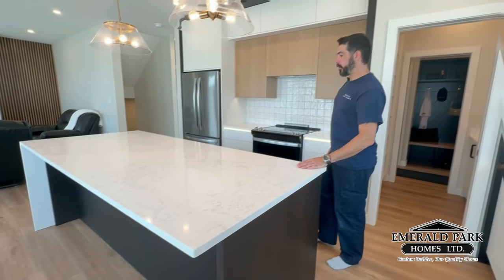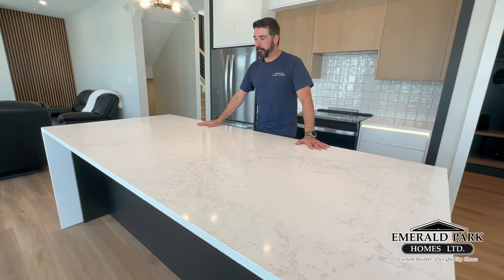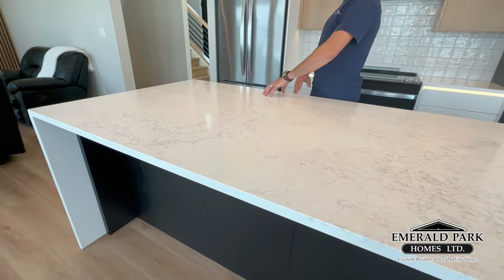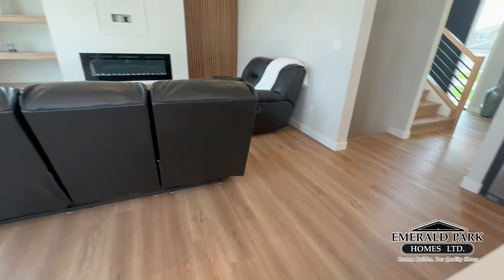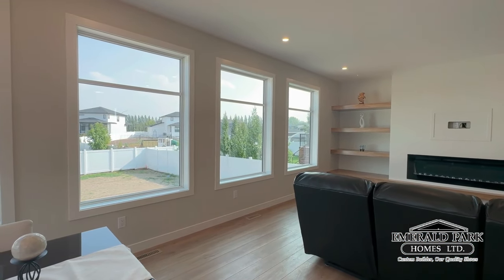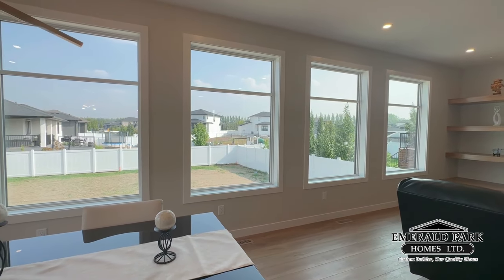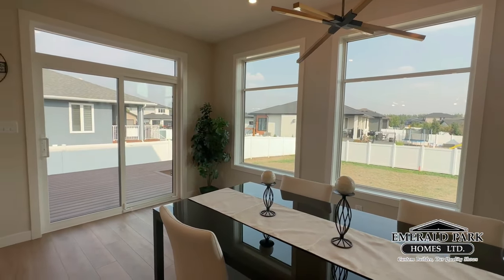Beautiful waterfall granite countertop. When you're here entertaining, this space is definitely going to get used for that — and you're right next to your living room and dining room. You can have your TV mounted up there and it's just an amazing entertainment space. Of course you've got your nice backyard right here with all these beautiful east-facing windows.